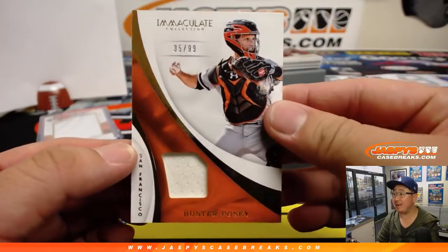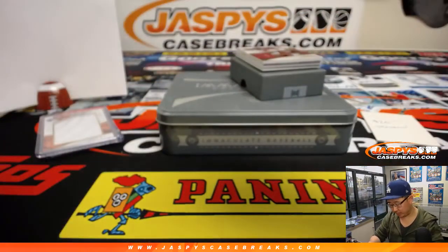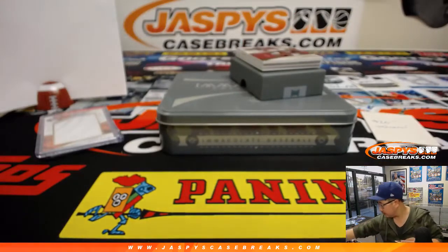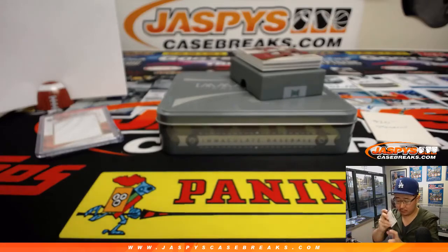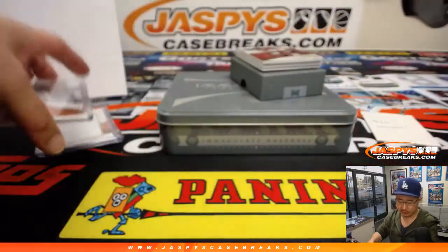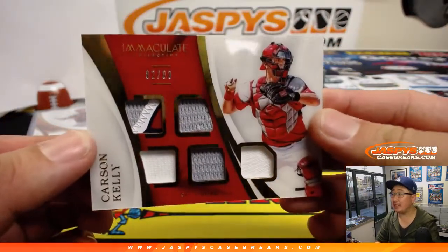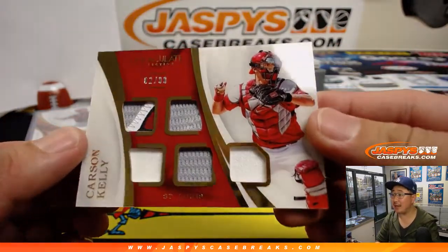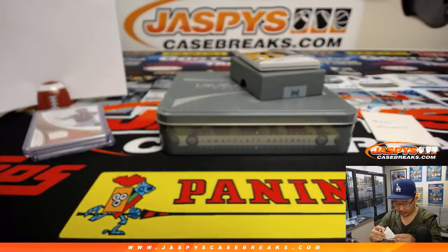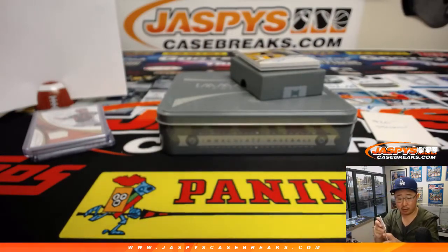Another orange team card — 35 out of 99. That's Buster Posey with game-used material. Number five is Shane Thompson. Although, I like Buster Posey — who doesn't like Buster Posey? We have Carson Kelly, 82 out of 99. That's a cool patch right in there — a nice five-piece relic for number two, which is Patrick K.